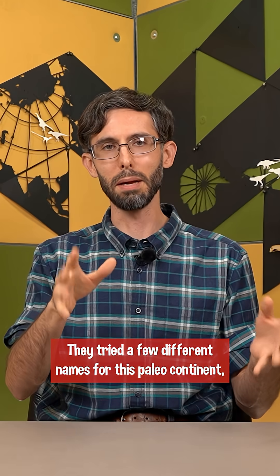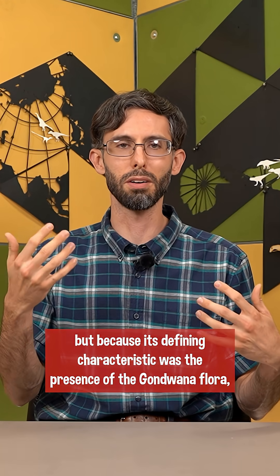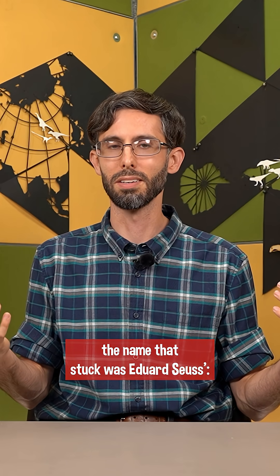They tried a few different names for this paleocontinent, but because its defining characteristic was the presence of the Gondwana flora, the name that stuck was Eduard Suess's Gondwanaland.